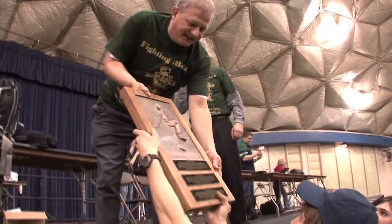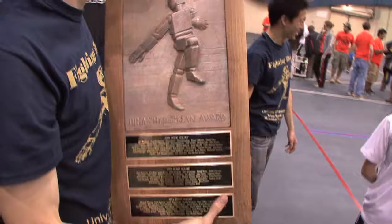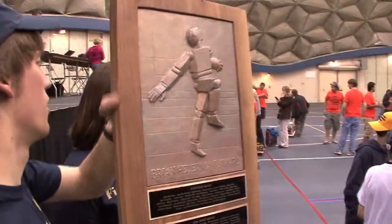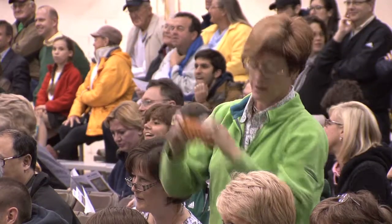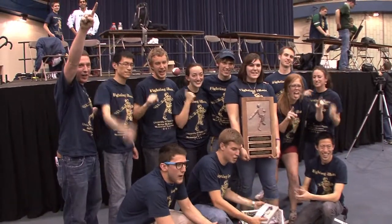One of the things that I would really stress is that it's very important to work together as a group. It's only by having all 12 — or however many participants you have — working together toward the common goal that you're really going to get everything done. Number 1, Professor Birus!